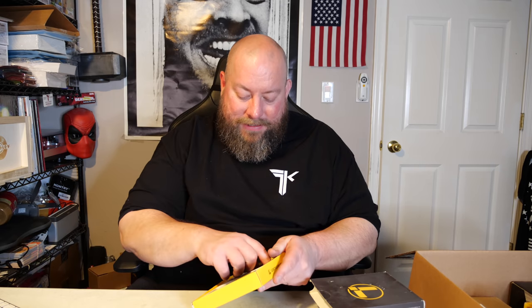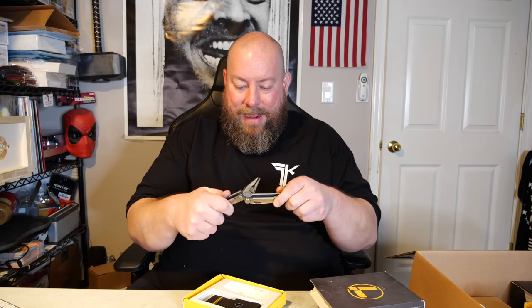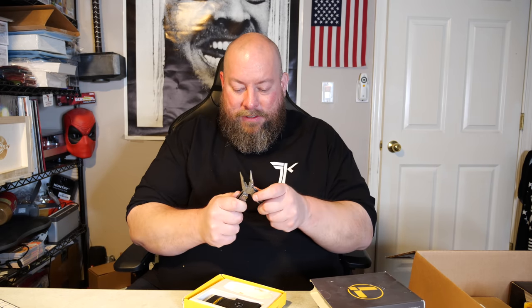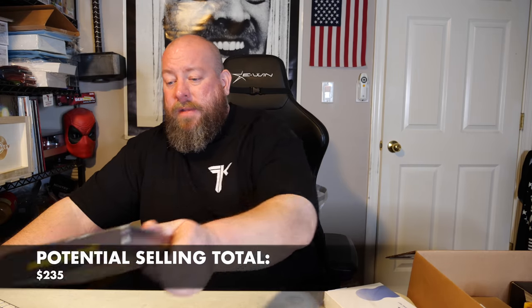We got a Leatherman multi-tool — Leathermans are usually pretty good quality. This one is pre-owned condition. On eBay it's about $35 to $40 with the box, but some have sold for upwards of $70. I'll list it at $60 best offer on eBay — not too bad.